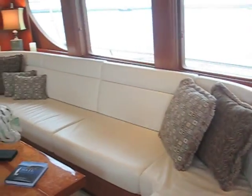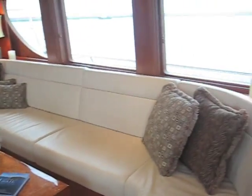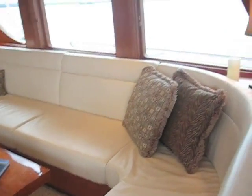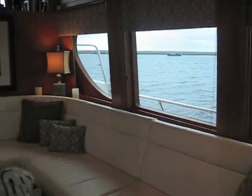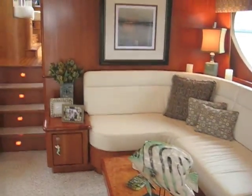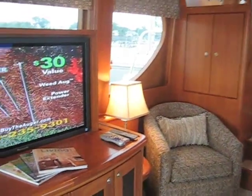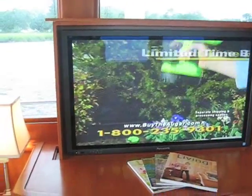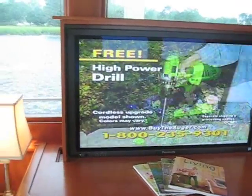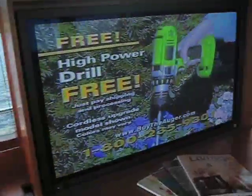It has the full leather sofa, the entire thing, for a great amount of seating. It has a 42-inch plasma TV that goes up and down, and we have a KVH satellite M5 system that powers all the TVs in the yacht.